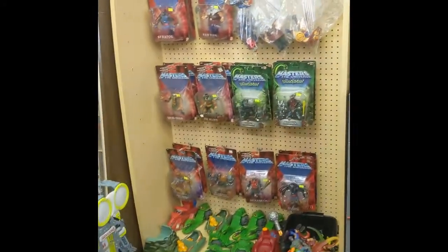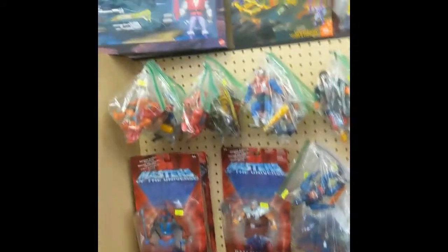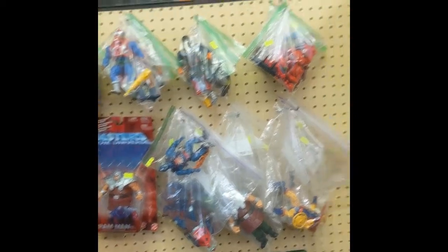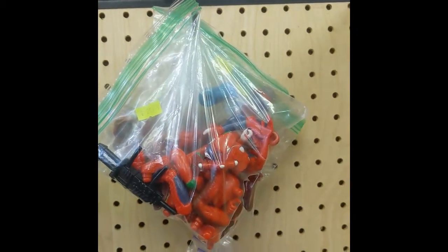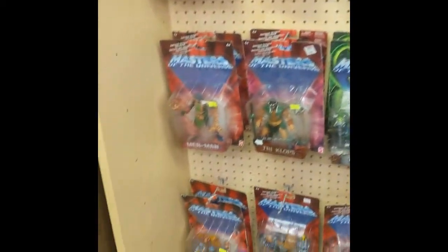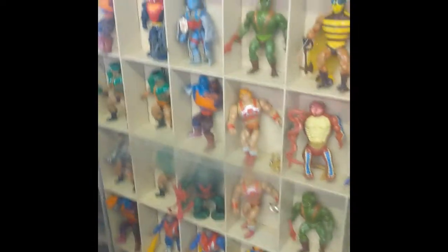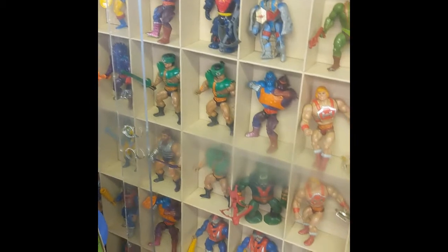We always start in this corner first because this is the Masters of the Universe section. We got some of the newer stuff and then we've got our classics. Oh look, there is a Modulok — thank goodness we don't need any more. And then we've got some of the newer stuff too, which is cool. Then we have this really cool display case — I kind of want this display case in my house, it's super cute.